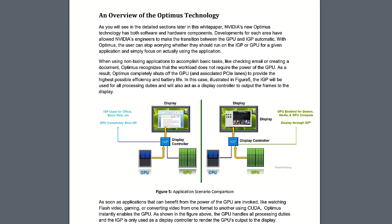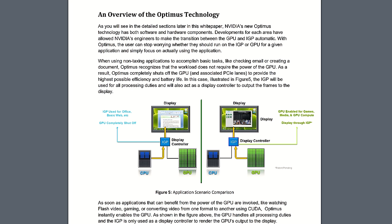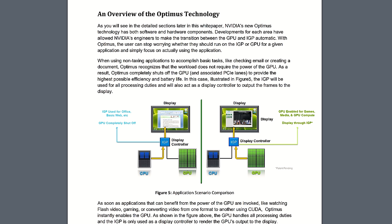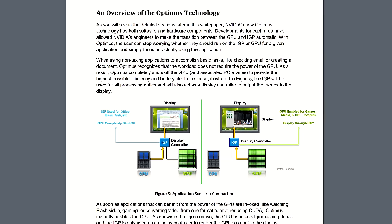Most laptops these days have Optimus. This basically means that the lower powered integrated graphics within the processor are used to send the display signal to the screen. This has the advantage of improving battery life, as they're more efficient and require less power to operate, however the downside is gaming performance kind of sucks when compared to what AMD and Nvidia have to offer.